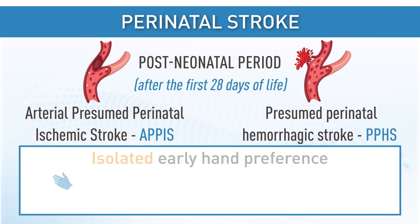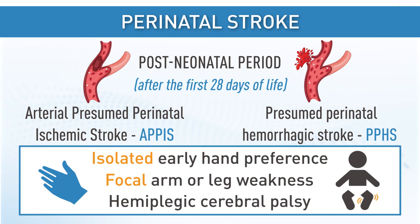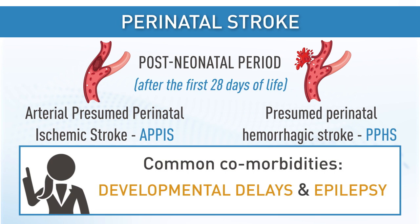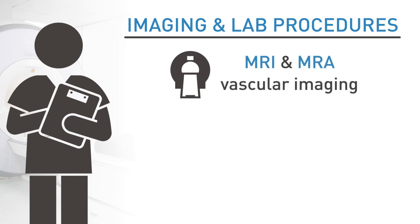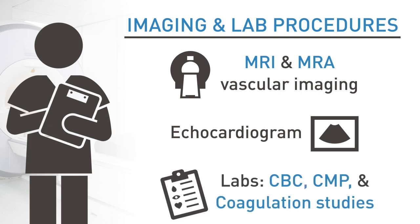Presentations can include isolated early hand preference, focal arm or leg weakness that becomes more apparent with age, or hemiplegic cerebral palsy. Common comorbidities include developmental delays and epilepsy. In any age group, the gold standard for diagnosing perinatal stroke is MRI with MRA for vascular imaging.